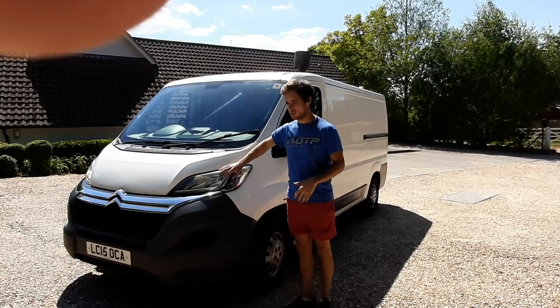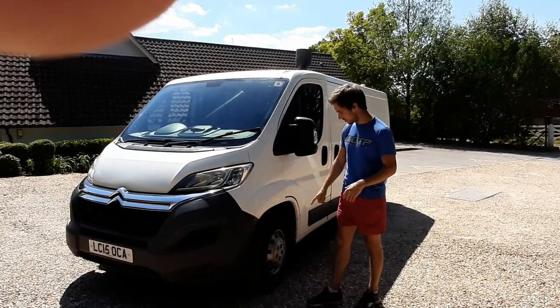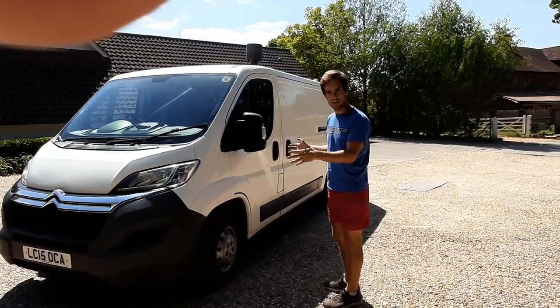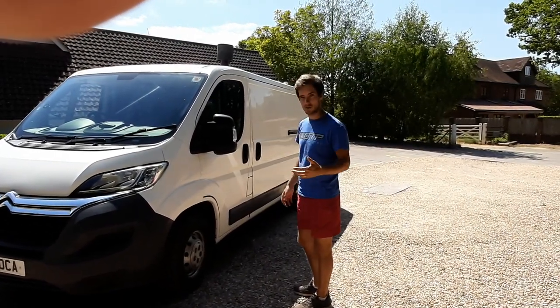It's a 2015 model with 110,000 miles on the clock. It's had a recent service and new front tyres. It's an L2 wheelbase — not the smallest — it's the medium wheelbase, between the small one and the large one I've just bought for my new project.